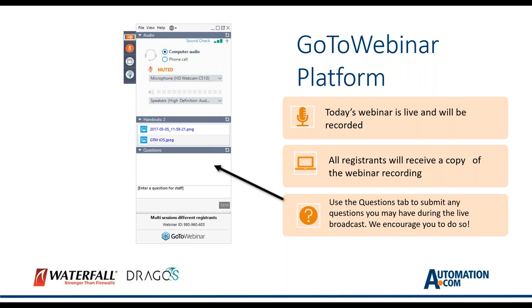Before we get started, please take a moment to acquaint yourself with the GoToWebinar features so you can submit questions to our presenters. On the right side of the screen you will see a questions tab — simply click the text box, type your question, and click send. All questions will only be seen by me and our speakers. This presentation, including the Q&A, is being recorded and you will receive a link via email for viewing on demand.